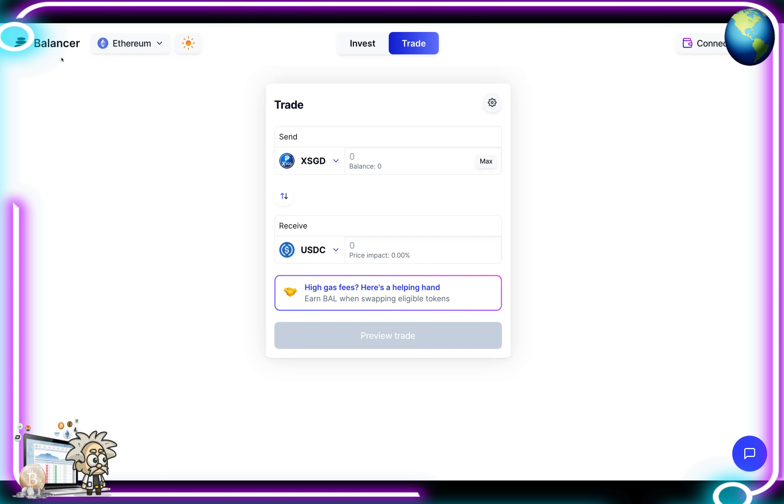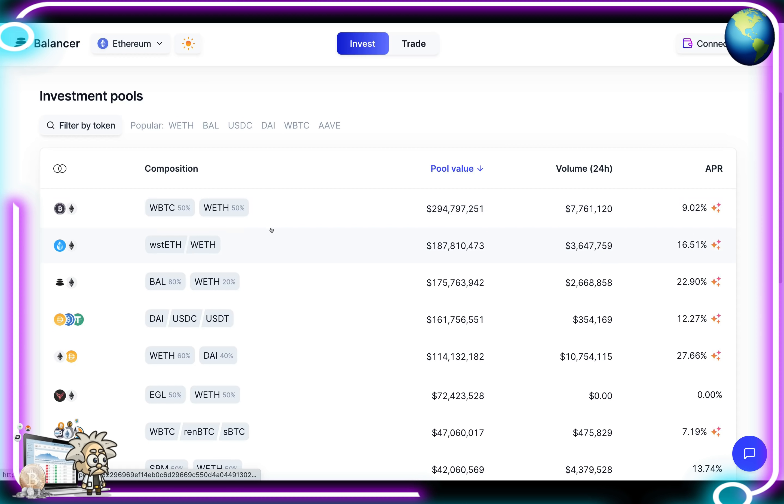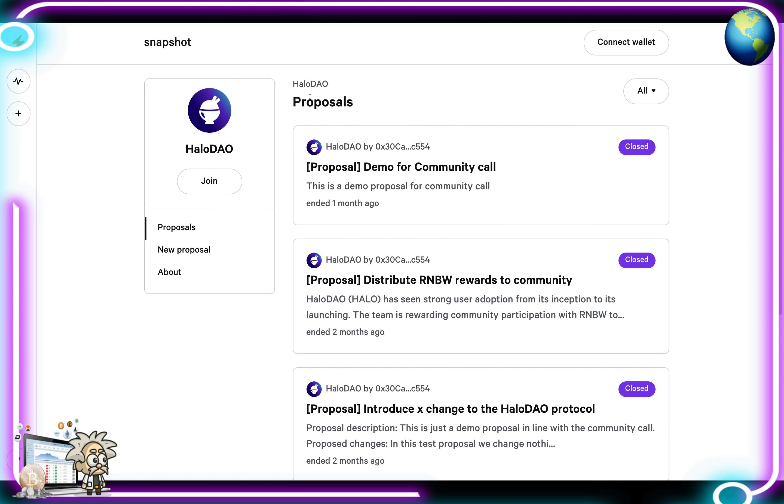Hitting the swap tab brings you to the Balancer, which allows you to swap similar to PancakeSwap and Uniswap very easily — what you send determines what you receive. Selecting the invest tab brings you to the automated portfolio manager and trading platform where you can connect your wallet, learn more, and view all investment pools listed below, including composition, pool value, 24-hour volume, and APR.